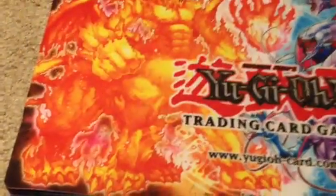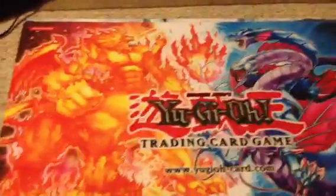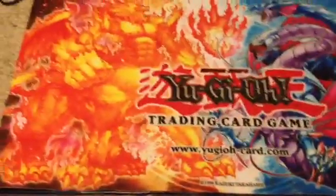I think I'm just going to go through these — there's not really a whole lot to explain because I have shown quite a few of these before. Next is the Daedalus and Infernal Flame Emperor mat. I think this was a hobby league mat, I don't quite remember.